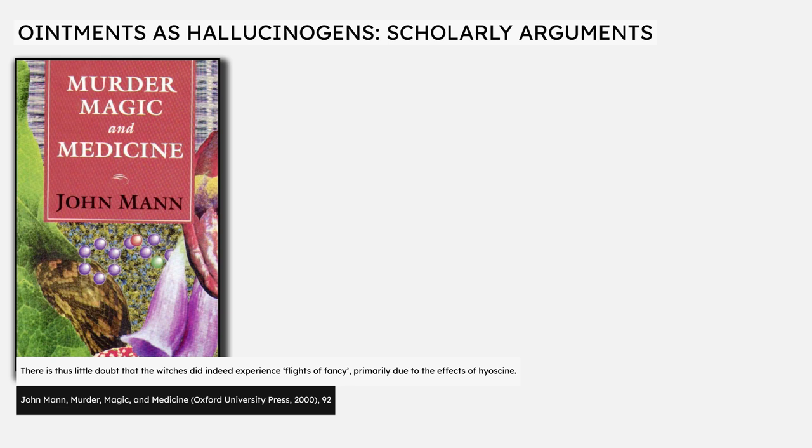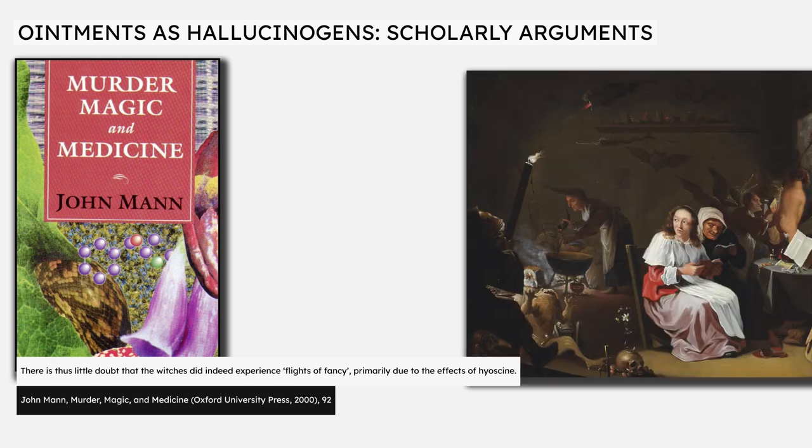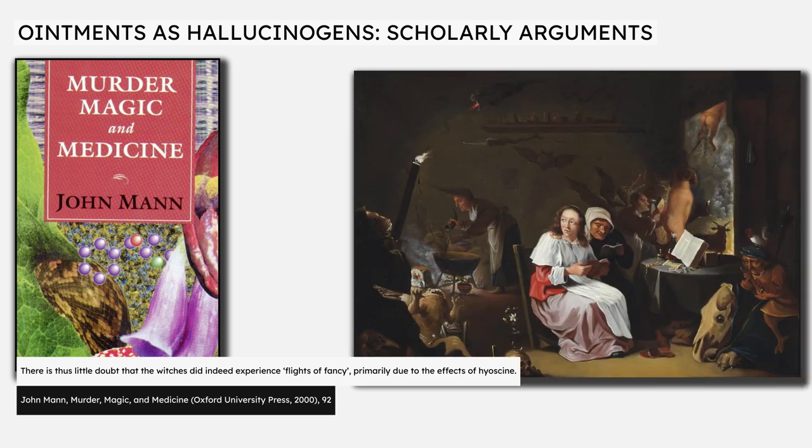In his 1992 book Murder, Magic and Medicine, later reprinted in 2000, John Mann, professor of organic chemistry at Queen's University in Belfast, similarly writes: there is thus little doubt that the witches did experience flights of fancy, primarily due to the effects of hyoscine.